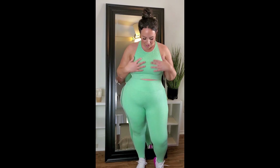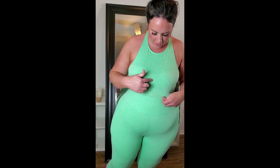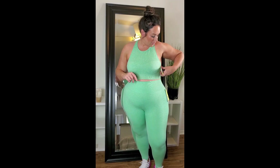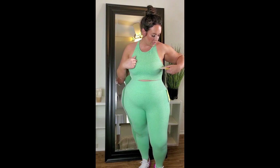Everything will be linked down below in the description box if you're interested in purchasing anything. The first thing I got is this mint green outfit — I love the color, it's a gorgeous heathered mint. The first item is this top: I got it in an extra extra large and it was $16. It has removable pads and it's seamless.